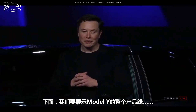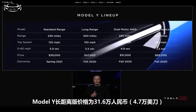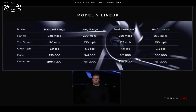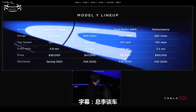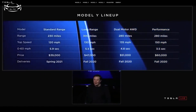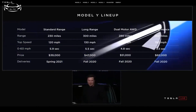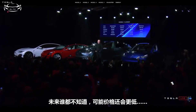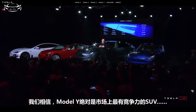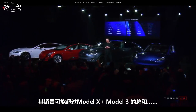So the Model Y lineup: the long-range version we expect to be about $47,000. Then sometime in 2021 we'll have the standard version, which will have a $39,000 price point. The seven seats are optional. We might do better than this, but it should be at least this good. I think it's going to be really compelling. I'm confident that of any midsize SUV, it'll be the one you want. I think it'll probably do more Model Ys than X and 3 combined, most likely.